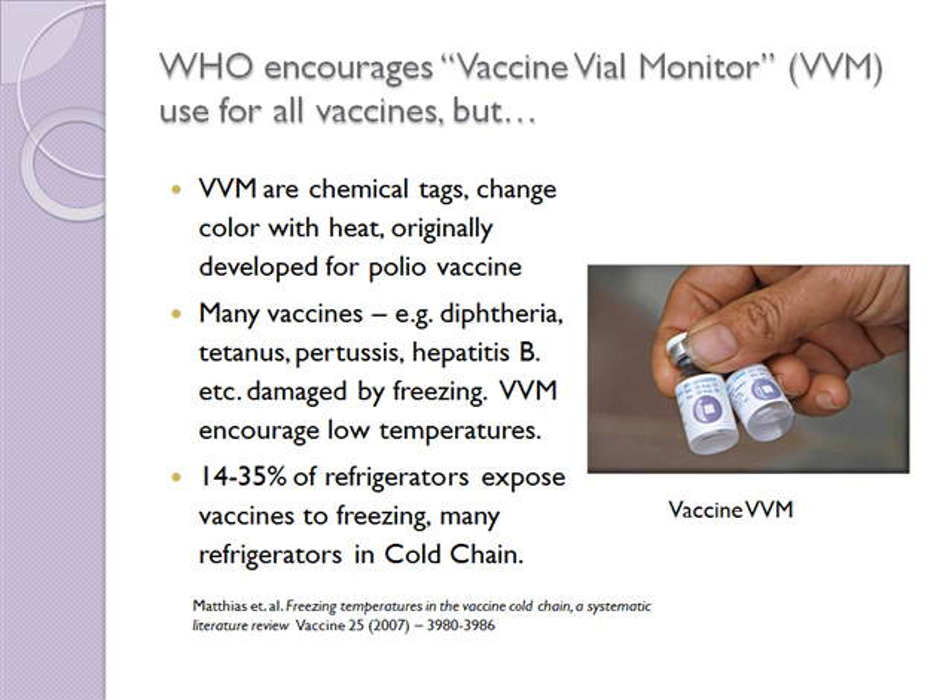WHO is keenly aware of the problems of too much heat for vaccines, largely because of their earlier studies with oral polio vaccine. So they are recommending something called a vaccine vial monitor, or VVM, to be put on all vaccines. VVMs are basically chemical tags — that little bullseye on the vial with a square in the center. The center of that tag has a chemical that gradually turns darker with heat and time. When the center matches the color of the outer rim, you know the vaccine is not good to use.